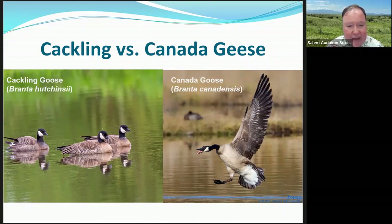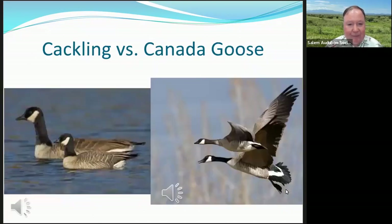The cackling goose is on the left and the Canada goose on the right. The Canada goose is a lot larger — both in body size and bill size. Cackling geese have very small bills while Canada geese have large bills. They both have white chin straps. You can see the size difference clearly side by side. In flight, it can be a little hard to tell, but look at how long the Canada goose's wings are compared to the cackling goose.